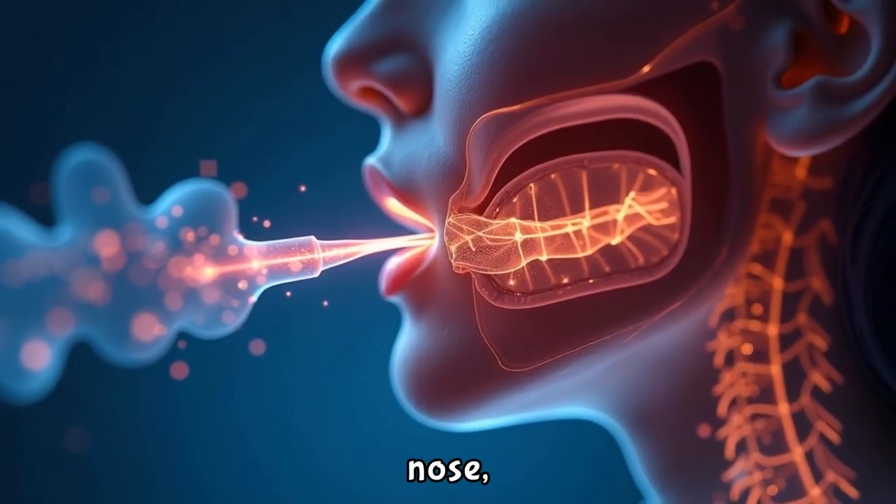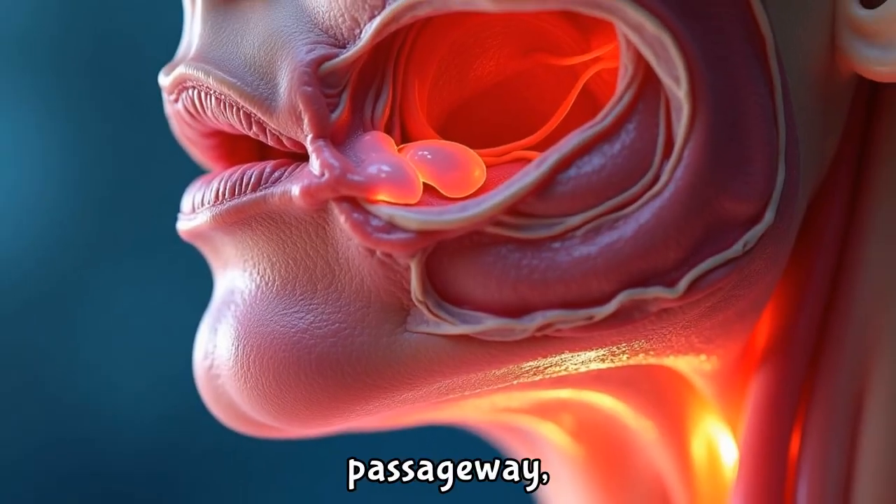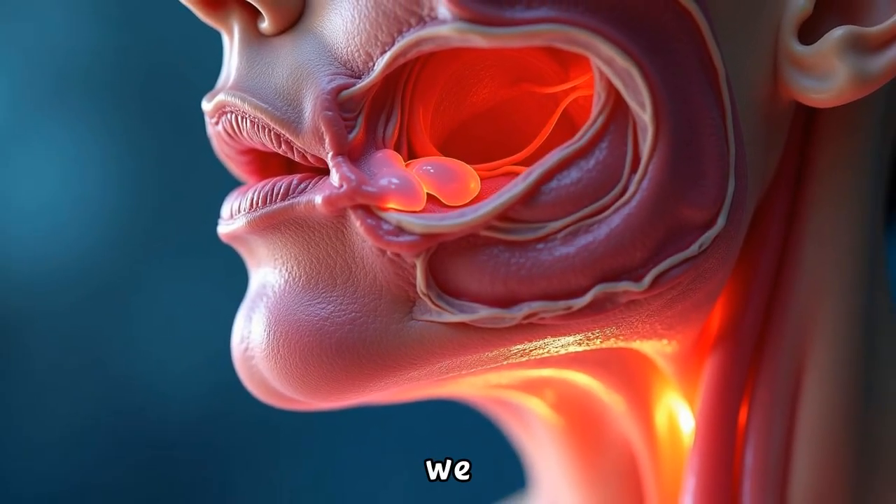The nasopharynx, located behind the nasal cavity, acts as an air passageway, filtering particles and warming the air we breathe.